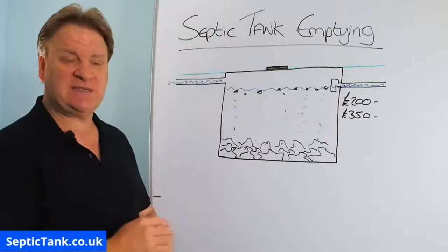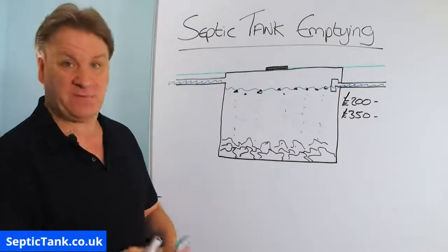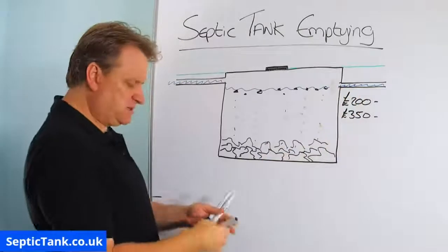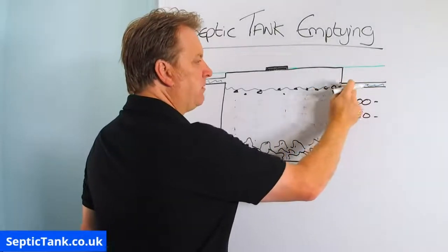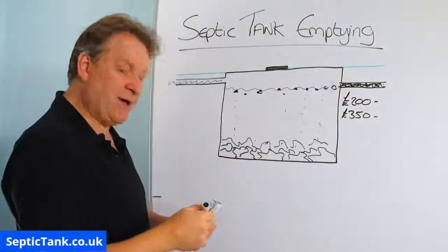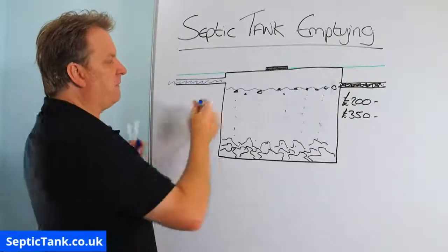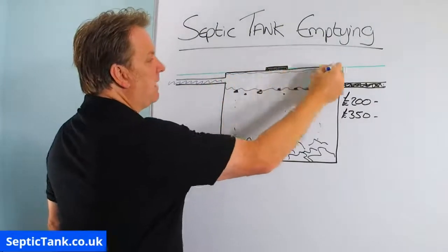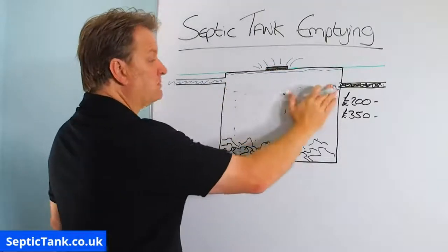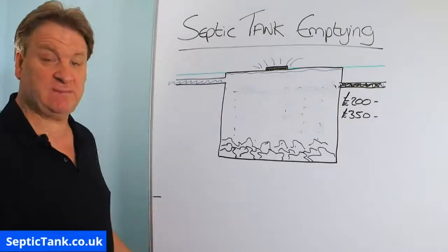Why would you get your tank emptied more frequently than once a year? Well, it's normally because problems develop. For example, 50% of the time the T-pieces break off the septic tank. And what this does is allow the floating bits to block up the soakaway, whether it's near the tank or further along towards it. What happens then is the water in the tank can't soak away, so the level of the water will rise to the top of the tank and it will spill out and overflow.